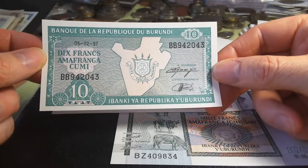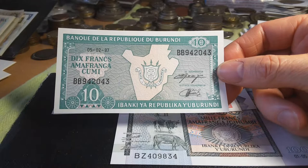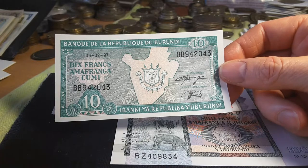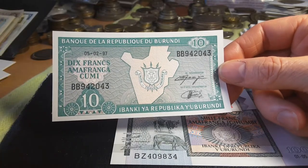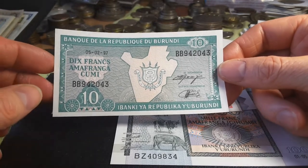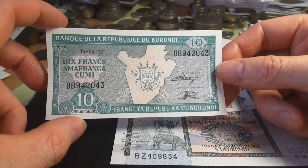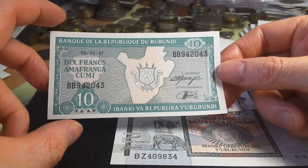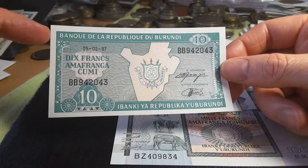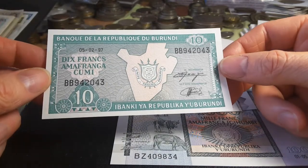This is the lowest banknote ever issued — the 10 franc — because the 1 and 5 franc have always been coins since independence, which I think was around 1960. They used to be called Rwanda-Urundi, part of the Belgian Congo, and before that they were part of the German colony of Tanganyika. Belgium took over as compensation for their destruction in World War I.